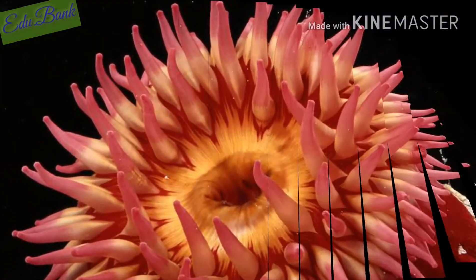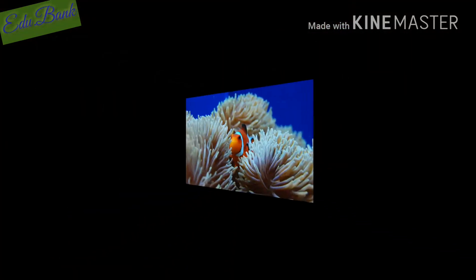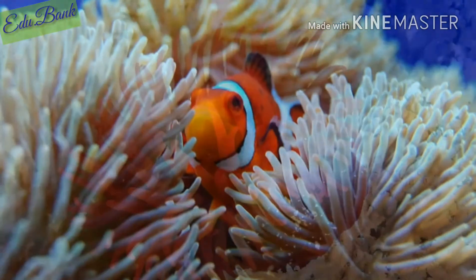They are very small, often less than one inch in diameter. The largest ones are only about one and a half inches wide. However, they can be up to six feet tall.